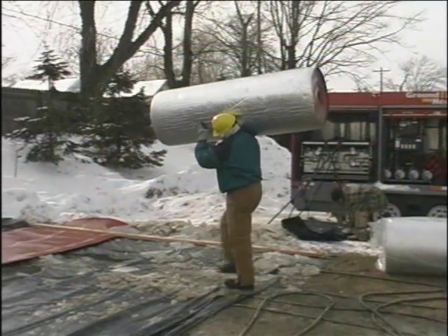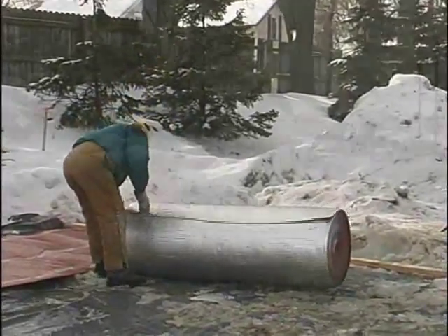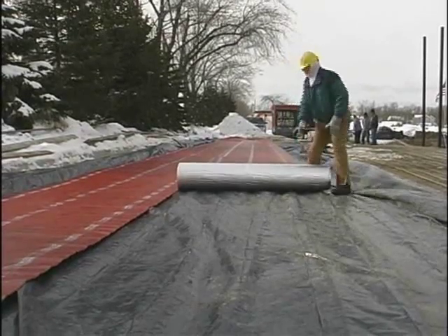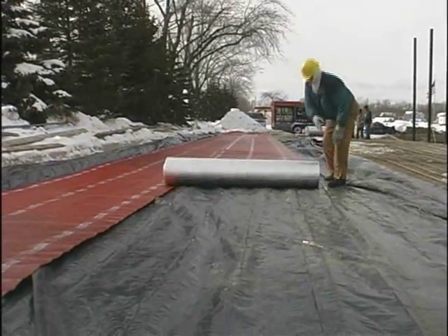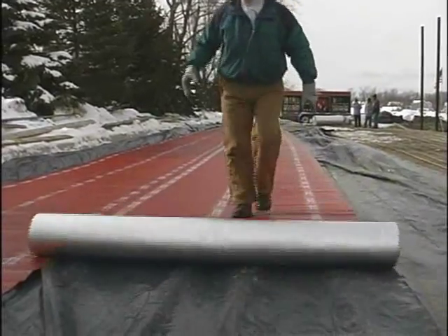Light and durable, a 6-foot by 125-foot blanket only weighs 55 pounds. That means huge labor savings, less freight costs, and they can be stored in only one-third of the space required by traditional blankets.